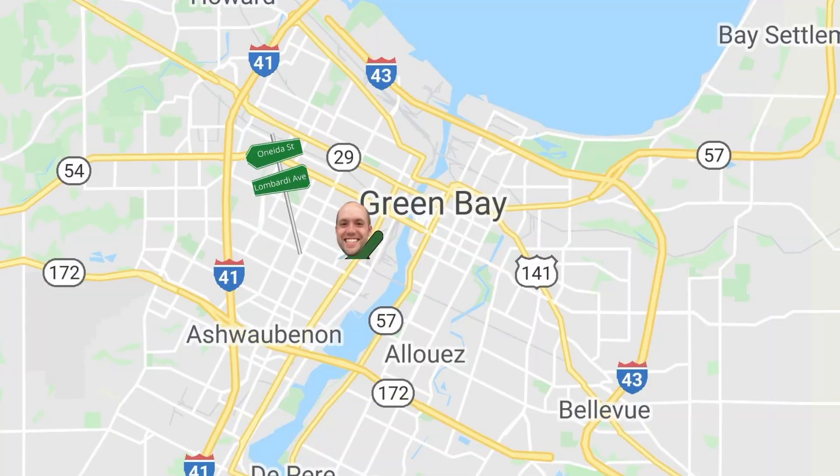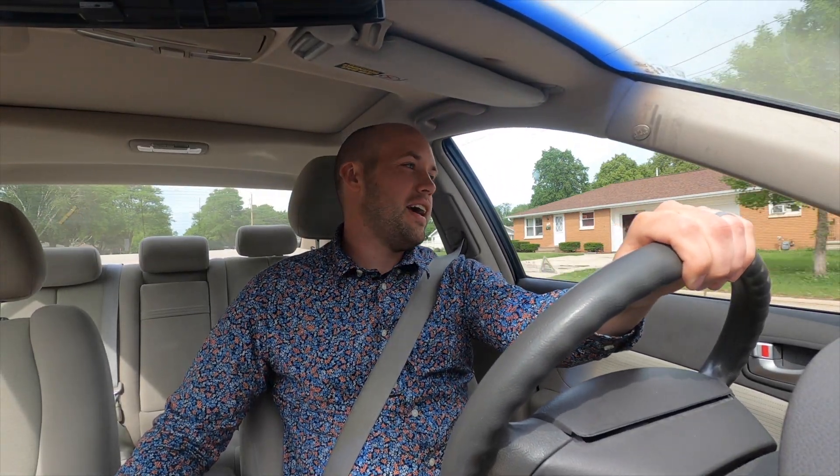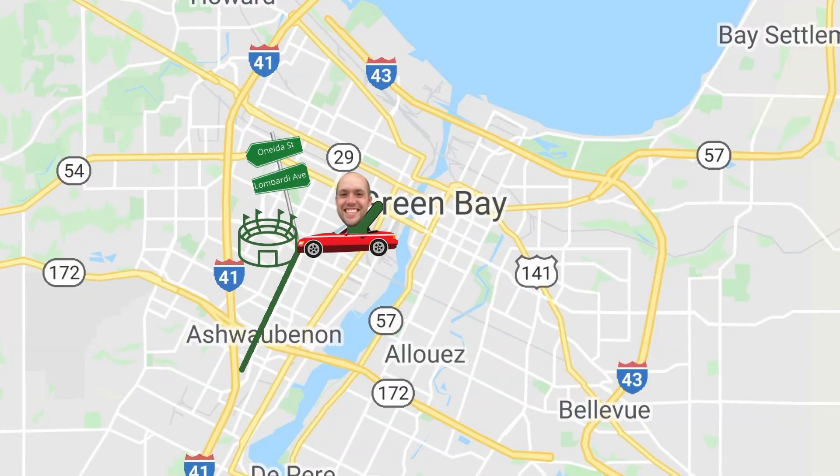Our next main intersection is coming up and this is probably one of the most important intersections in the city of Green Bay — the intersection of Oneida Street and Lombardi Avenue. If you recognize that name at all, it has something to do with a certain NFL football team also in Green Bay: the Green Bay Packers. This is the corner of Oneida and Lombardi, and what you will get from here is Lambeau Field to your right. It's just right out that way — I can see it. This is a pretty busy intersection, one of the main intersections in all of Green Bay.